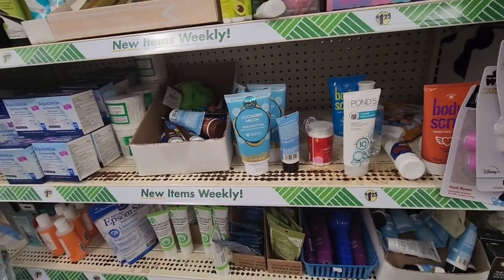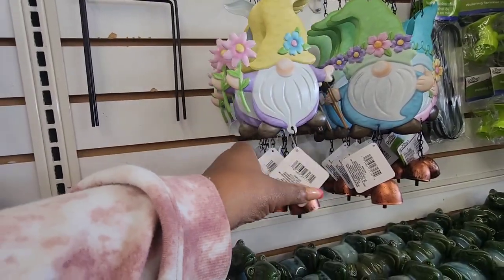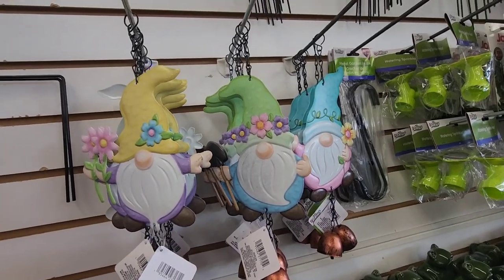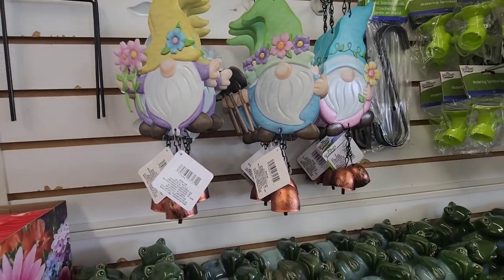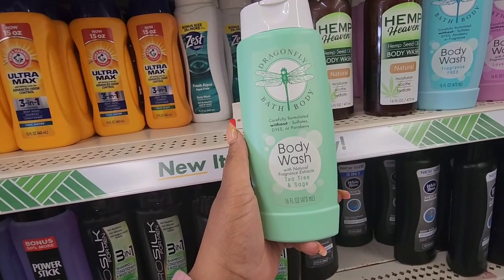I found these in Virginia — these are really cute, I love the copper bells. It's the gnomes — three different ones — and you can hang these and add them to an existing wreath. Really, really cute, and the copper bells really set them off.